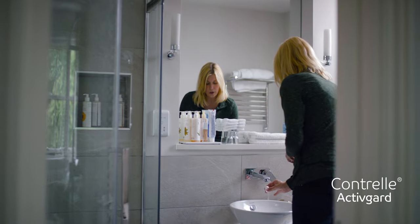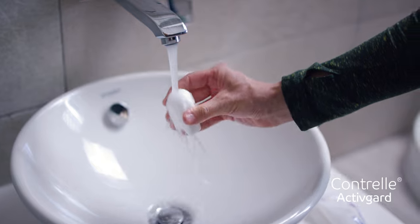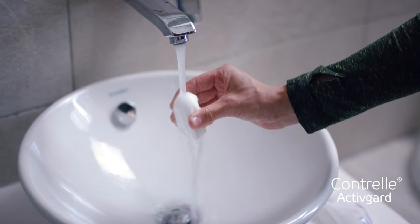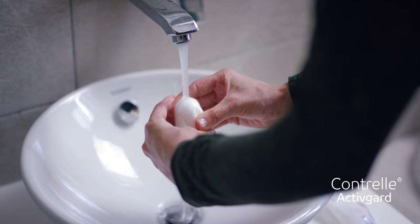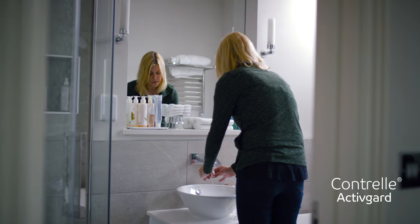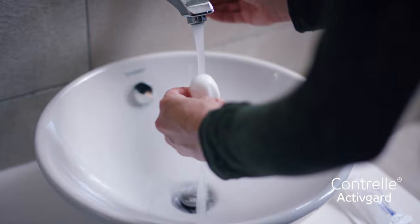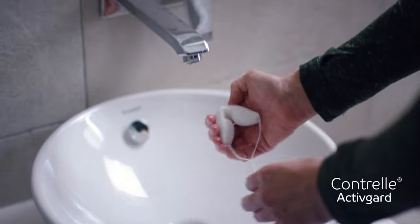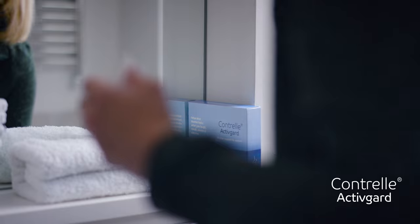Hold Contrail in one hand by the wings under cool, running or lukewarm water. Keep it there for about 15 seconds, and then keep it under running water for a further 30 seconds whilst gently and evenly squeezing it between both hands 10 times until it is properly saturated. It will become softer and will expand by about one third. Squeeze out any excess water.